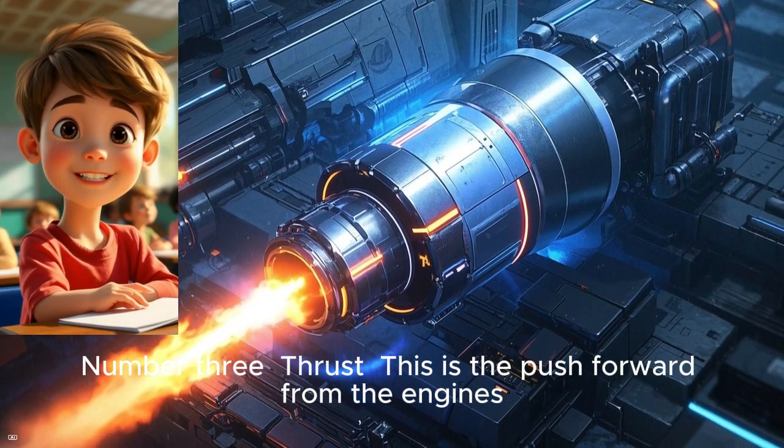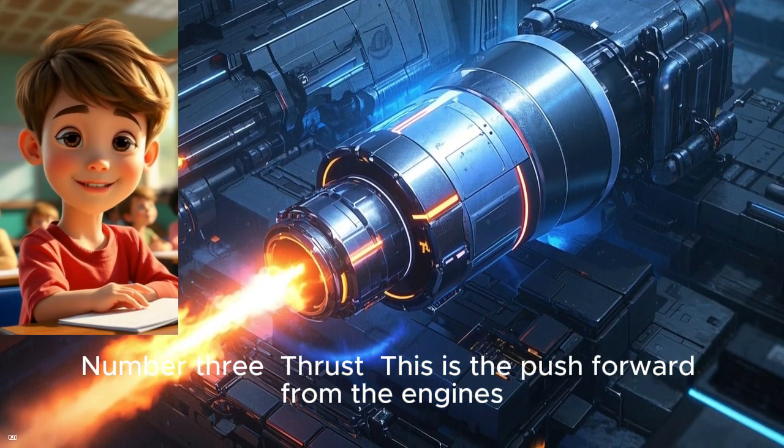Number three: thrust. This is the push forward from the engines. It helps the plane go.